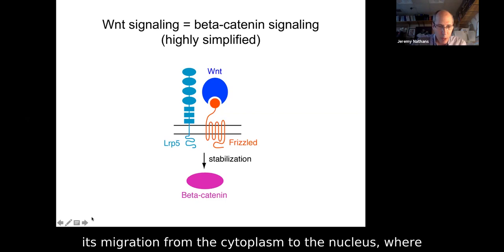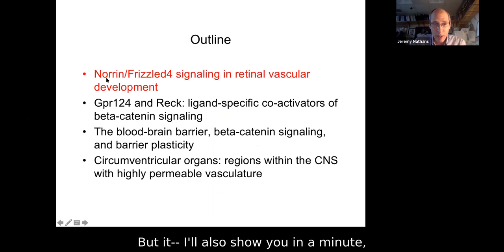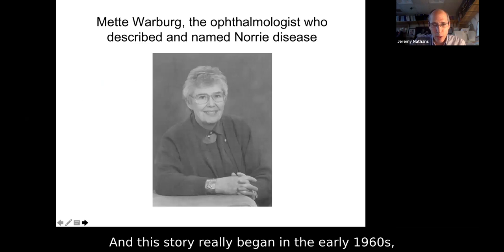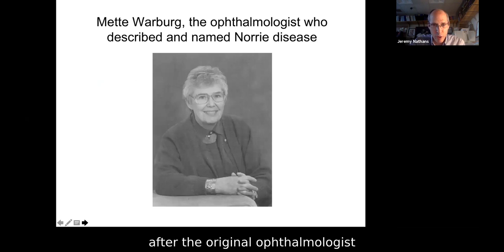The story for us begins with a ligand that is actually not Wnt — it's called Norrin — but as I'll show you, it behaves very much like a Wnt. It uses one Frizzled, Frizzled 4, and it signals in retinal vascular development. This story really began in the early 1960s when Mette Warberg, a Danish ophthalmologist, described a disease she named Norrie disease after the original ophthalmologist who saw the very first patients in the 1920s.